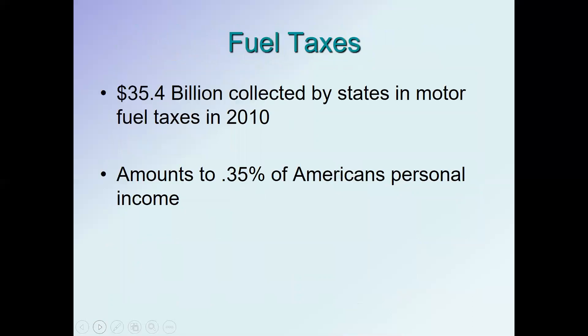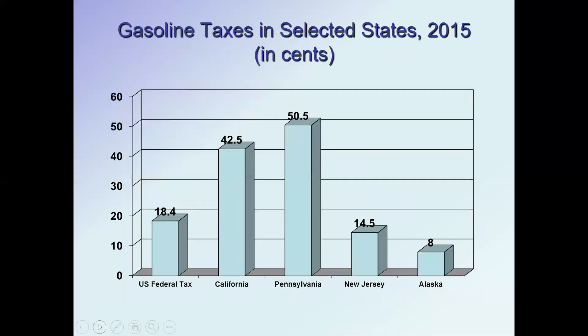In total, fuel taxes are a really big source of state income. In 2010 they amounted to $35.4 billion collected by states, about a third of a percent of personal income. Gasoline taxes range from 8 cents a gallon in Alaska up to Pennsylvania, which has the highest gasoline tax at 50.5 cents a gallon.